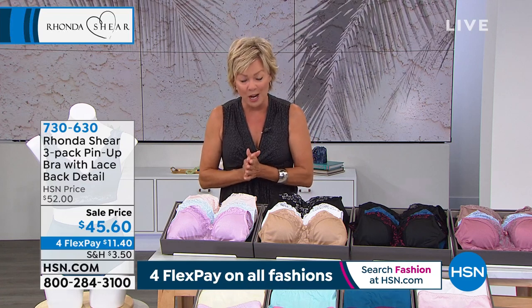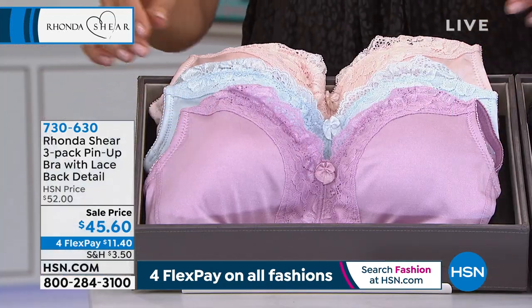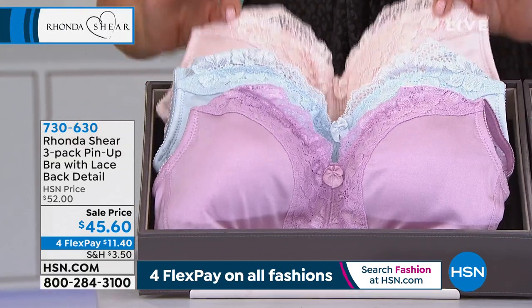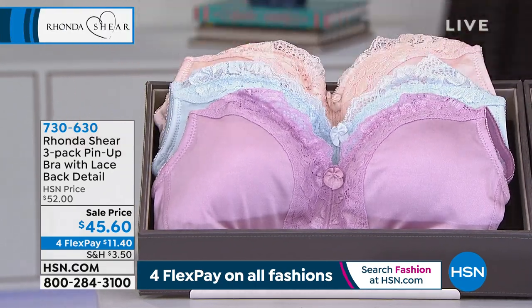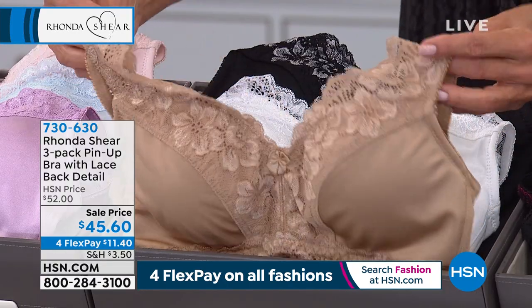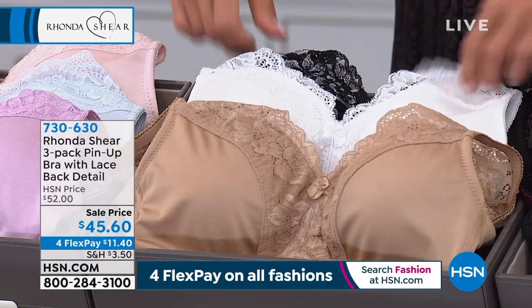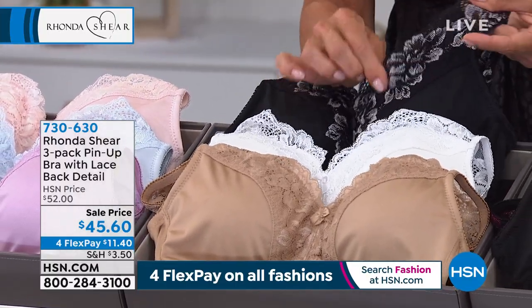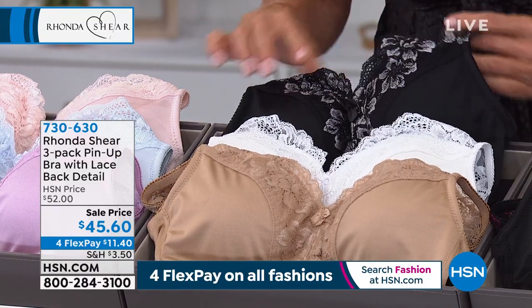We have a trio of color choices. This is called Morning Frost — it's the light pink, this is the lilac, and a soft blue. If you love the neutrals or the basics — and these are far from basic — this is your beige, it comes with white as well, and look at this black. You can tell there's just no ordinary lace with that jacquard detail.